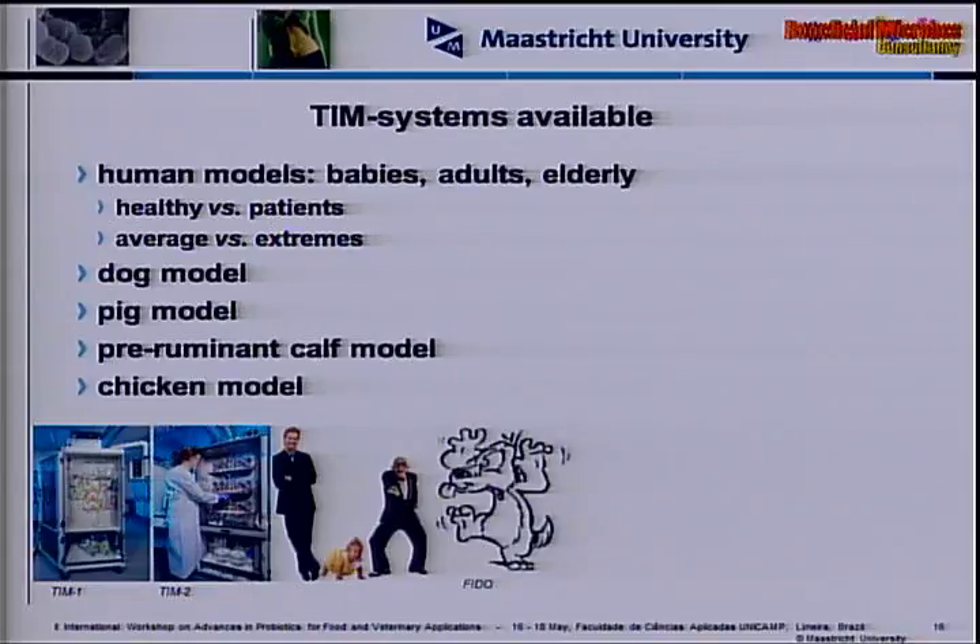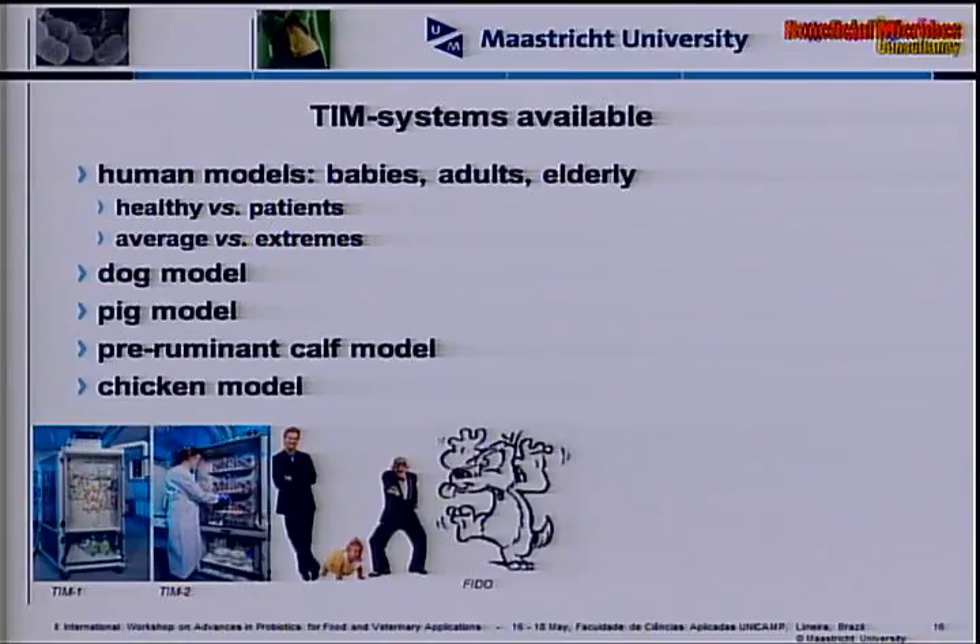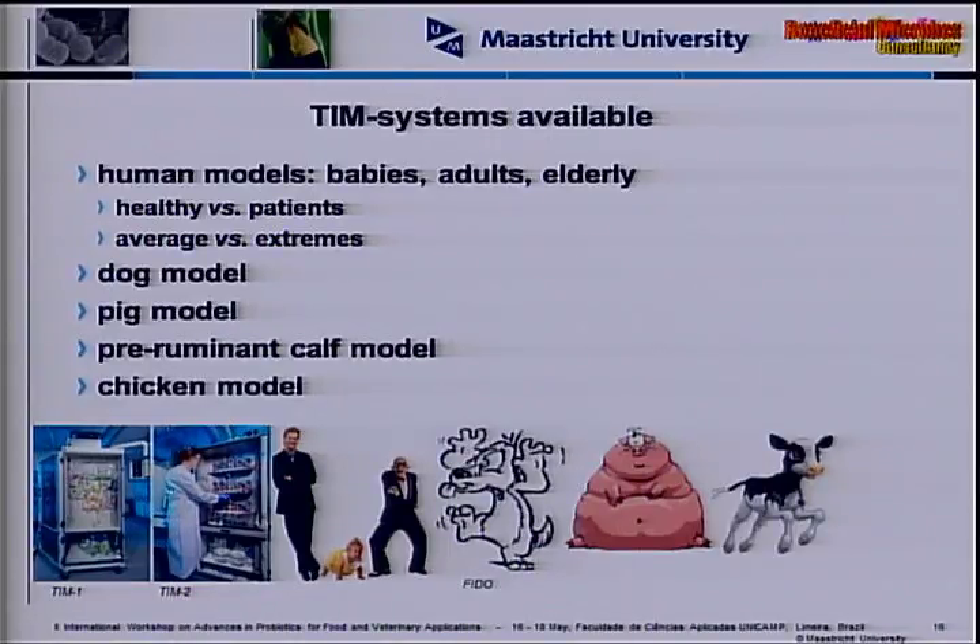We also have a number of animal models: a dog model called FIDO (Functional Intestinal Dog Model), a pig model, and a pre-ruminant calf model — a pre-ruminant calf only uses one of its four stomachs, so we can assimilate it with our model. At the university, we changed the model to a chicken model dubbed Calimero, which stands for Chicken ALImentary tract ModEl Representing Organism.